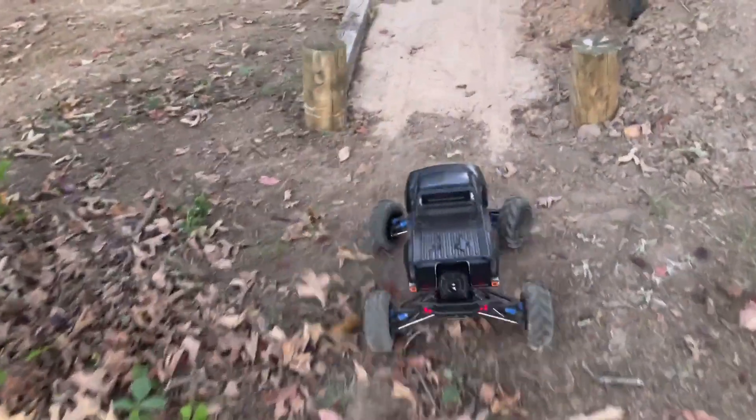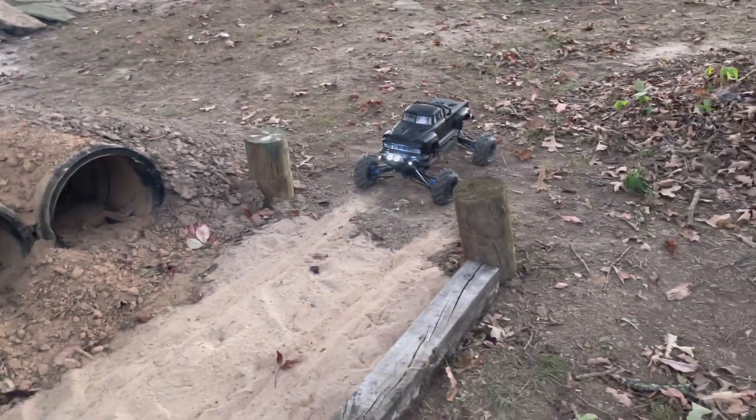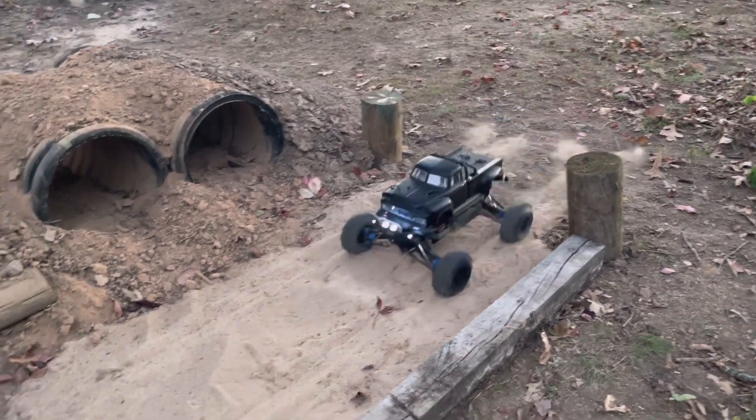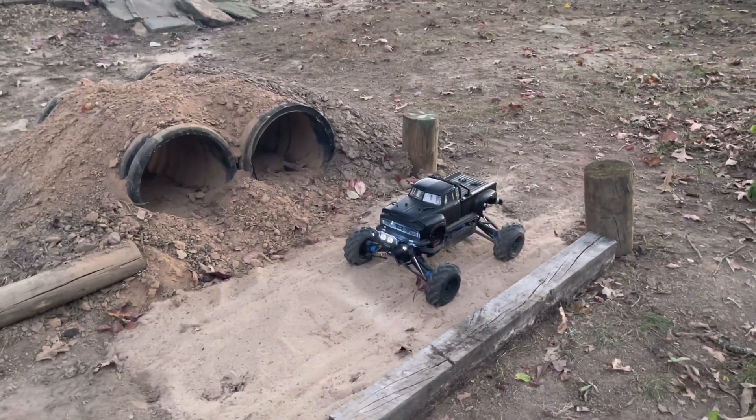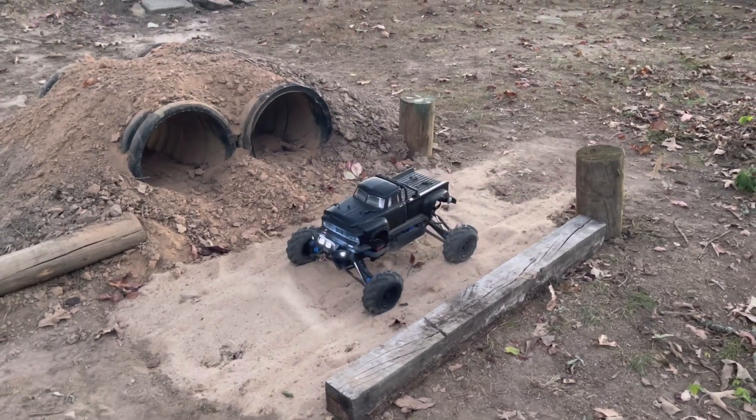What fun this is going to be! Oh my gosh guys, this is going to be so much fun on or off the track. I have the diffs opened up just so we can get a little wheel spin out of that.